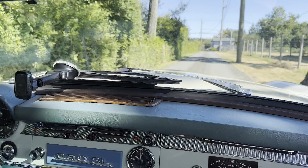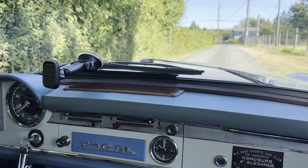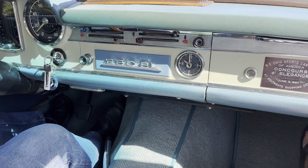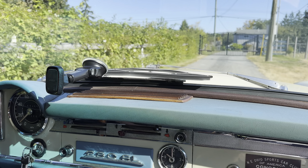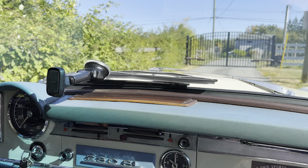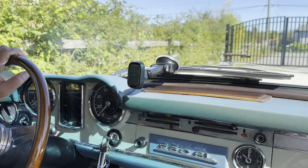The soft top was replaced approximately one year ago, as well as the turquoise carpet, which I had to buy as white carpet and have it dyed turquoise from a place in North Carolina. We'll do a highway video shortly — thank you.